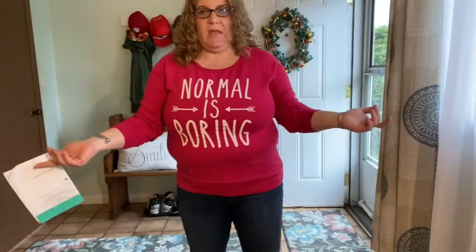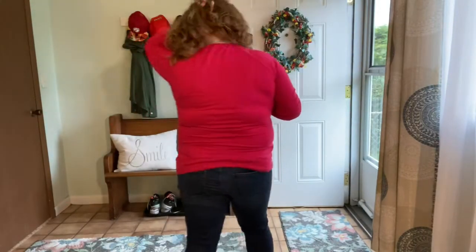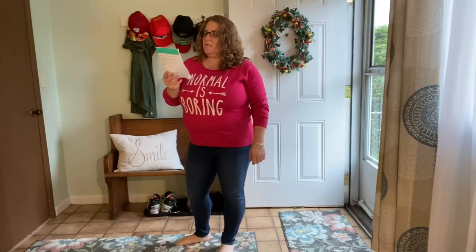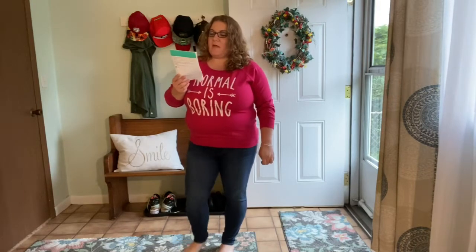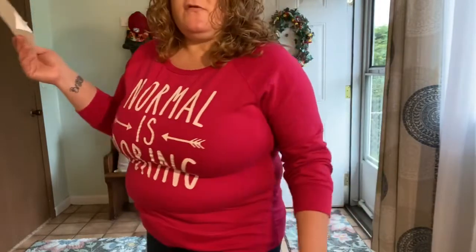You guys can tell the sweatshirt is way too tight. The 'Normal Is Boring' sweatshirt — I think this is supposed to be an unbranded sweatshirt — it's $21.99. I don't like this. I mean, I like it, it's just too tight. Too tight.